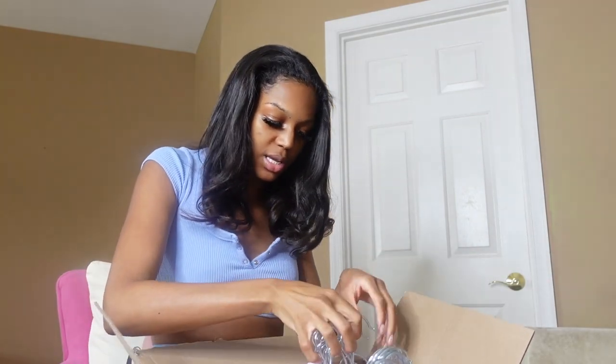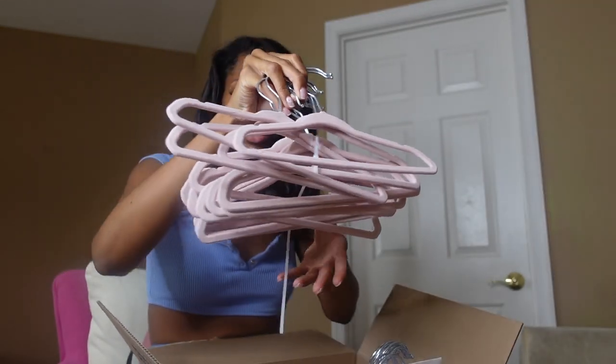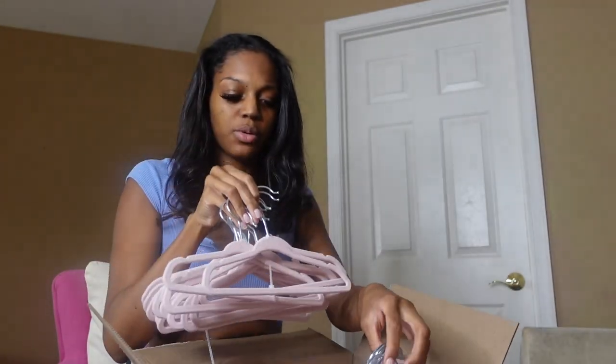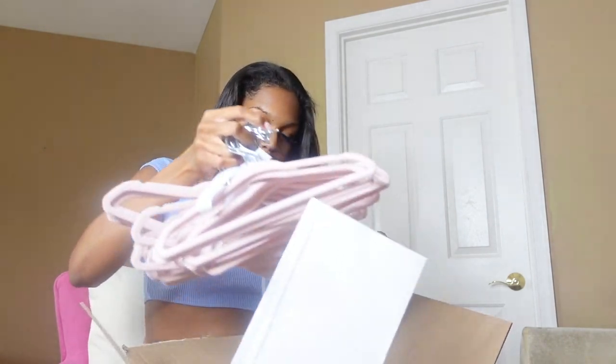I got these hangers — these are the hangers I told y'all about from TJ Maxx, they were either $7.99 or $9.99. They're just suede hangers. I think these are good for her outfits — I'm gonna fold onesies, pajamas, and loungewear, but stuff she actually wears outside like the jean jackets, the dresses, the church clothes, important outfits — I'm gonna put on hangers. So I got all these hangers just to start hanging stuff up.